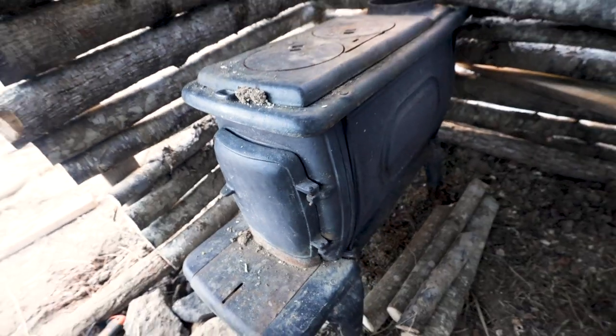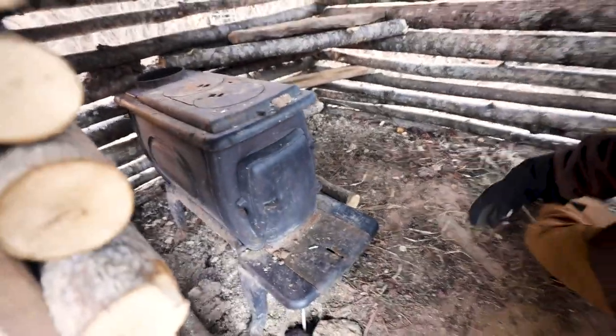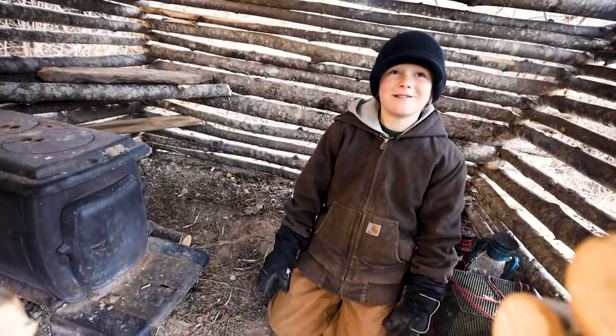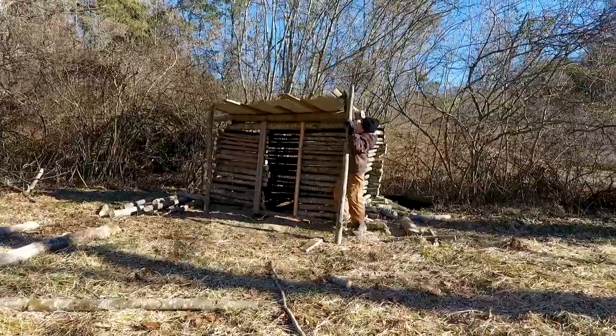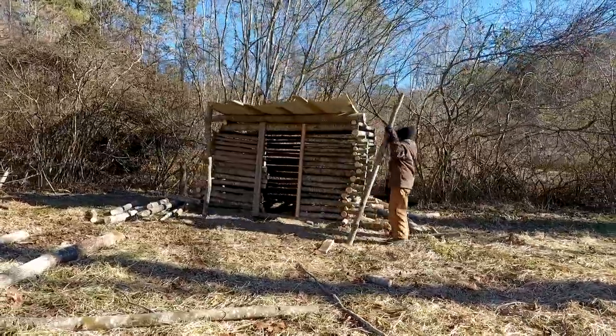How did you and those boys haul this 400-pound wood stove down here? We first carried it out of the basement, put it in my trailer, and pushed it down.